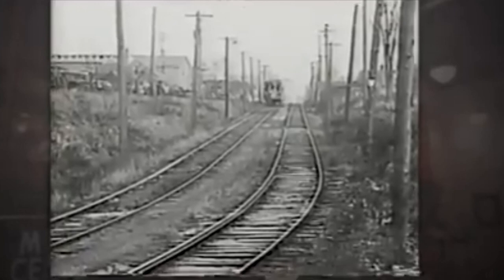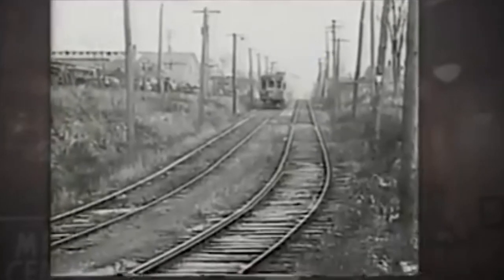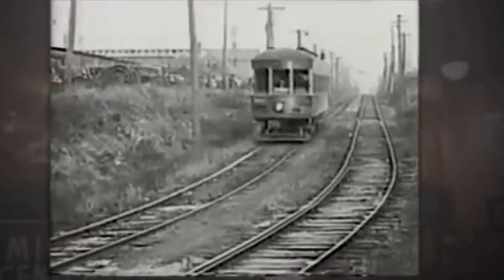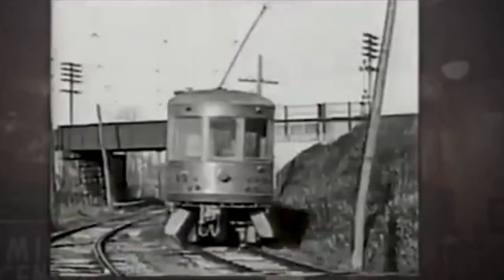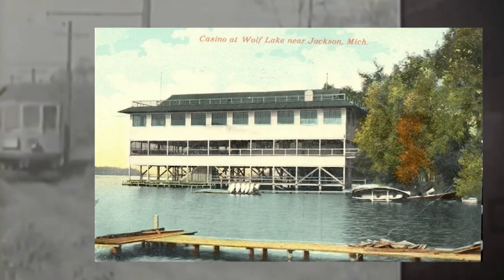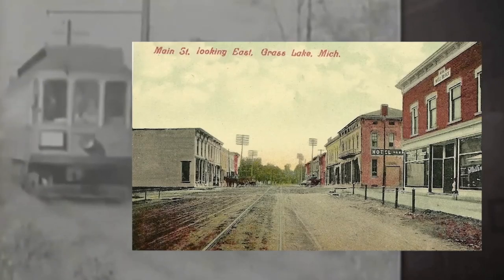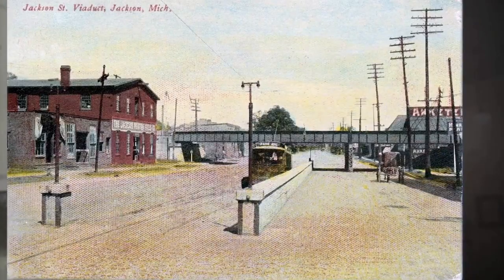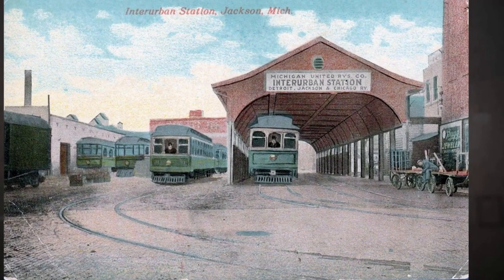Urban railroads were one of the earliest forms of mass transportation. It was a quick and relatively inexpensive method for rural residents to travel to a city or resort area like Jackson County's Big Wolf Lake. Grass Lake, Michigan was the hub of the urban railway action. Most of the people who lived out in the rural areas could get to Jackson or Trent, Michigan in just a few minutes via these cool streetcars.